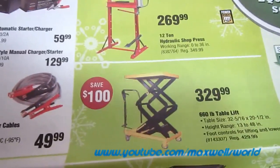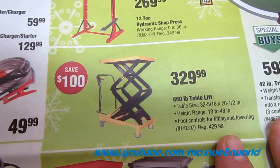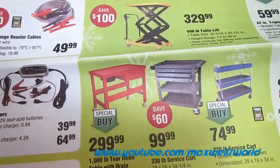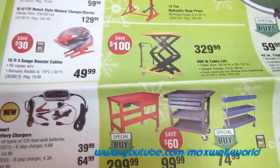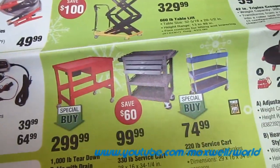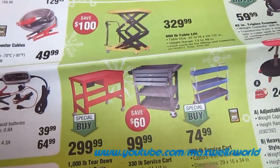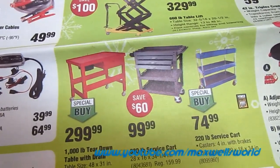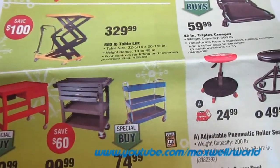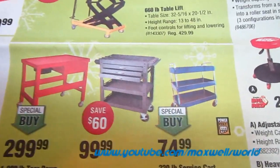If you're moving small engines up to your workbench or stuff into the back of your truck, there's a 660-pound table lift with height ranging from 13 to 48 inches with foot controls for lowering and lifting, for $329.99. Various wheelie service carts, including a portable tear-down table with work drain — great for small engines as all fluid drains into a disposal pan. A 330-pound service cart for keeping common tools nearby, and a 220-pound service cart on special buy for $74.99 — I've been thinking of picking one up to hold my welders and cutters.